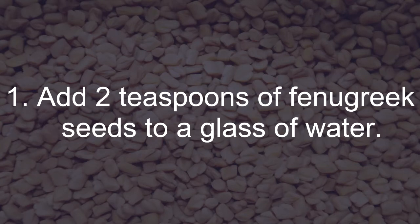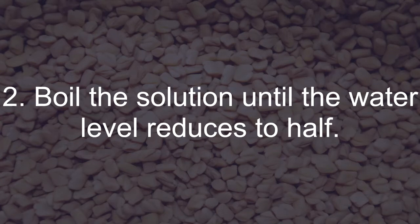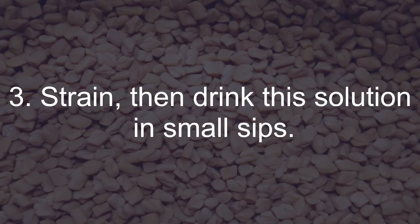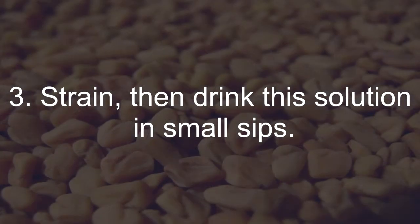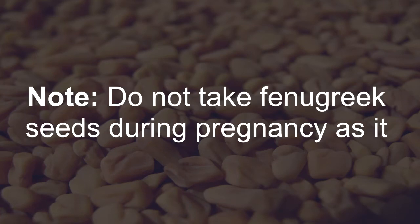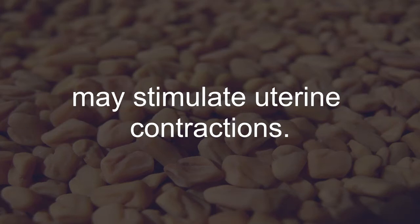Add 2 teaspoons of fenugreek seeds to a glass of water. Boil the solution until the water level reduces to half. Strain, then drink this solution in small sips. Repeat this remedy 2 or 3 times a day. Note: do not take fenugreek seeds during pregnancy as it may stimulate uterine contractions.